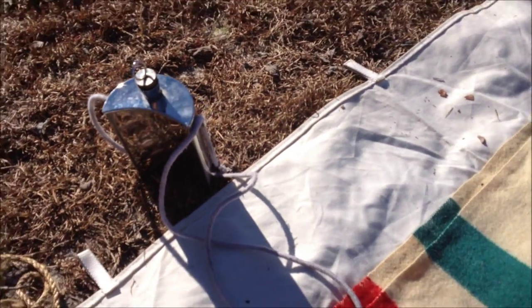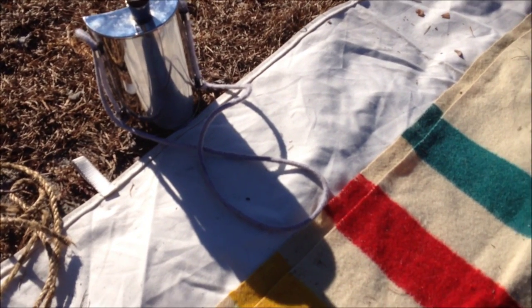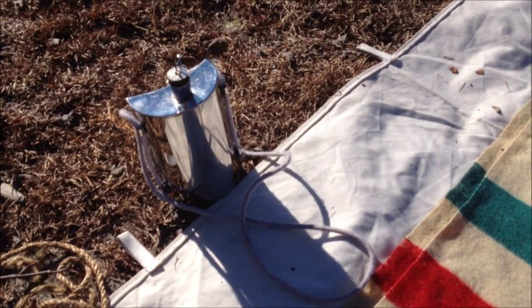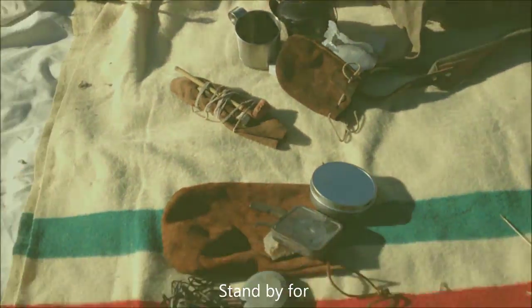The last thing that I carry is water. This is just a typical canteen of that time period — it's the half moon shape. There are other types out there: leather, wood, and even other tin canteens that were used. This happens to be the one I'm using at the time. So stand by, and I'll get this stuff packed up and show you how that works.